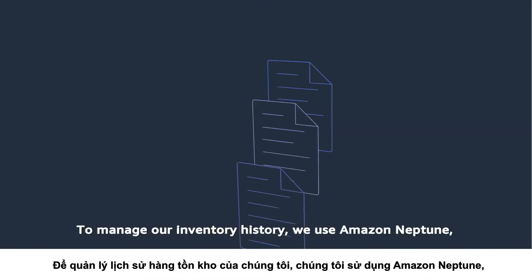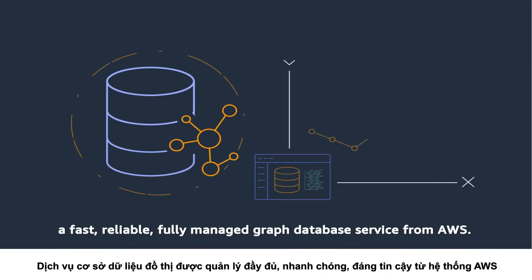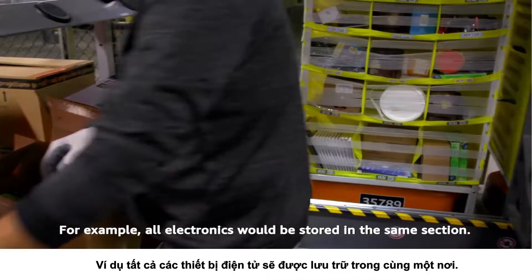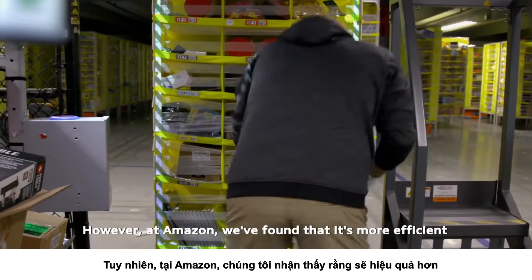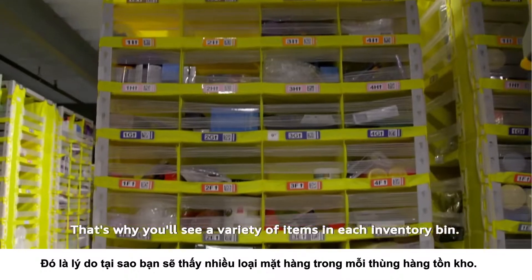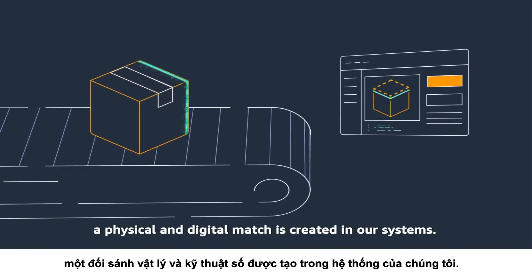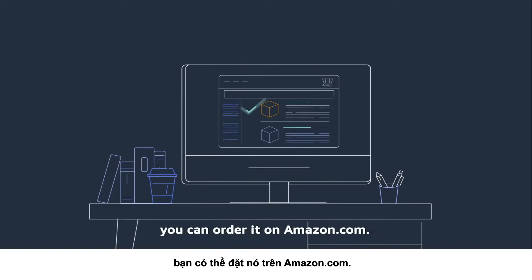To manage our inventory history, we use Amazon Neptune, a fast, reliable, fully managed graph database service from AWS. You might expect that we'd organize this where similar items are stowed together — for example, all electronics in the same section. However, at Amazon, we've found it's more efficient to stow products using a randomized method, which is why you'll see a variety of items in each inventory bin. Once that process is completed, a physical and digital match is created in our systems, so just a few seconds after an item is stowed, you can order it on Amazon.com.